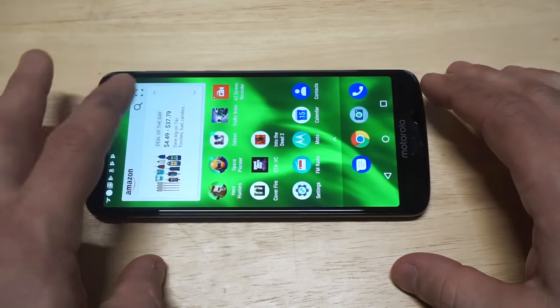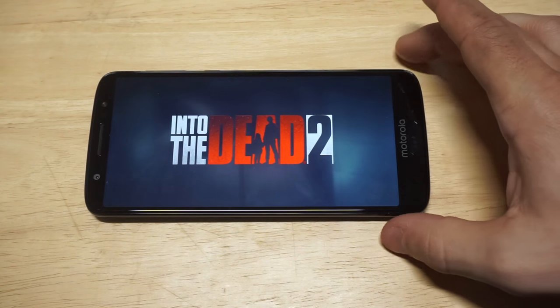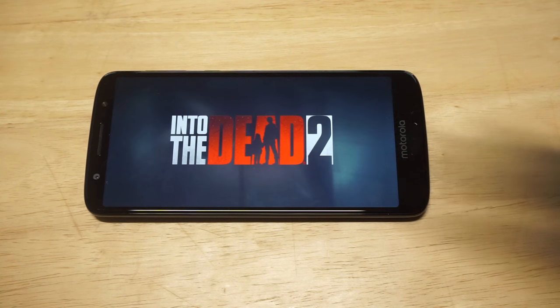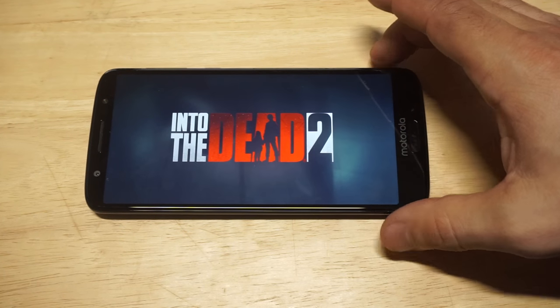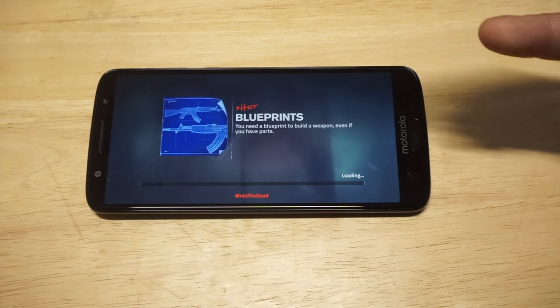Alright, so that's going to be the first game. We've got to get into another one — Into the Dead 2. This game is very high graphic, it's a big file game, and like I said load times can take a little bit longer than expected. It's really hard to complain — this phone is running for around $250, so it's well under the $300 mark and it's just very impressive.